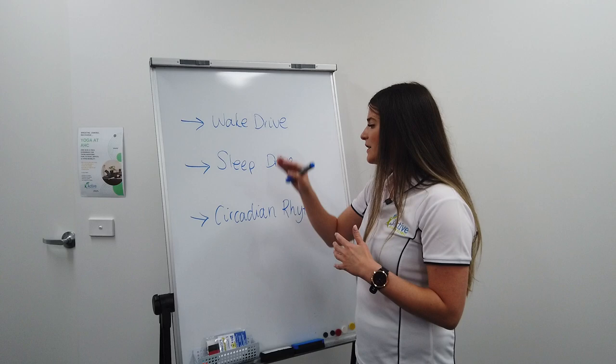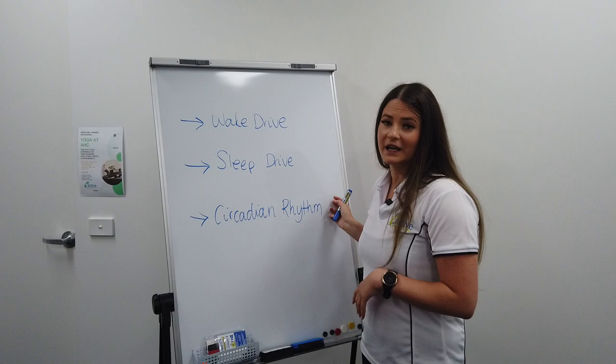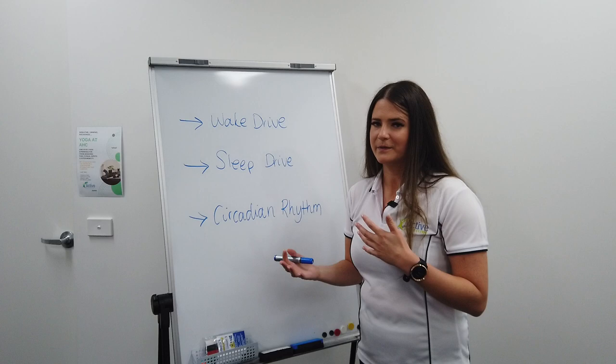The thing with all these different types of drives is they're always there. We always have our wake drive, we always have our sleep drive, and we always have our circadian rhythm — it's just a matter of how they're balancing out throughout our day and throughout our week as well.